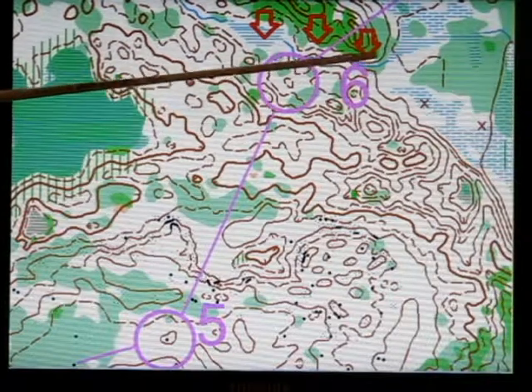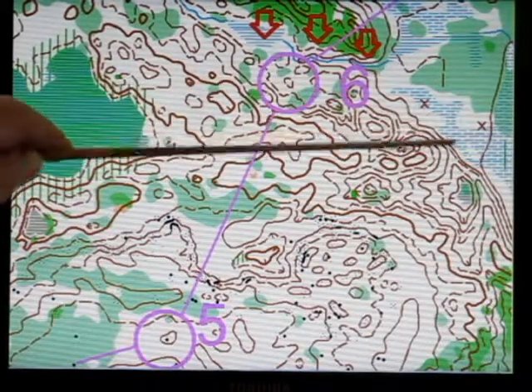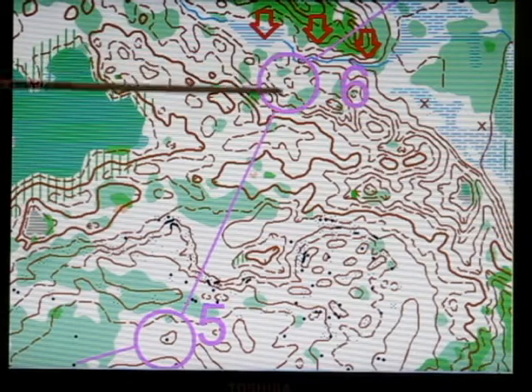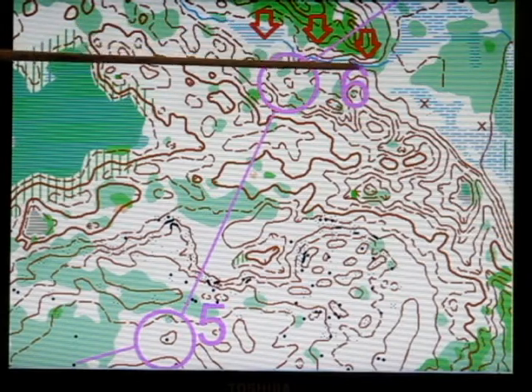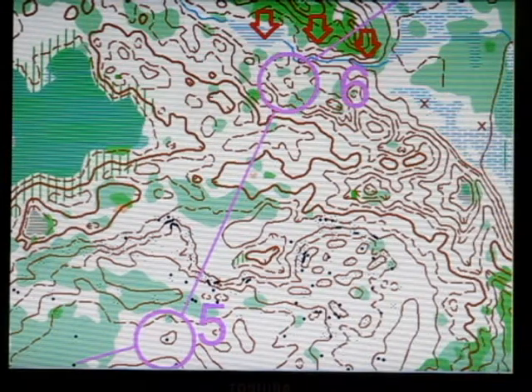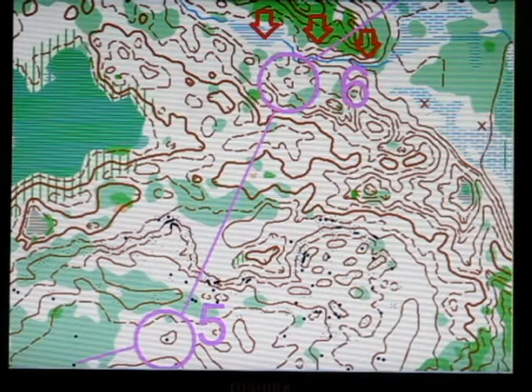Swamp, stream, stream, swamp. As long as you keep your bearing and go reasonably straight, you're going to end up having a nice catching feature behind. It may be that you can end up finding this re-entrant coming down and go right straight to your control, but if you can't, there's something behind to catch you.